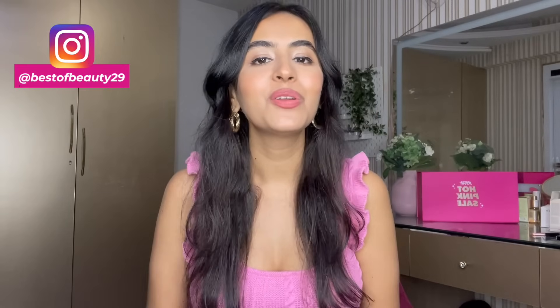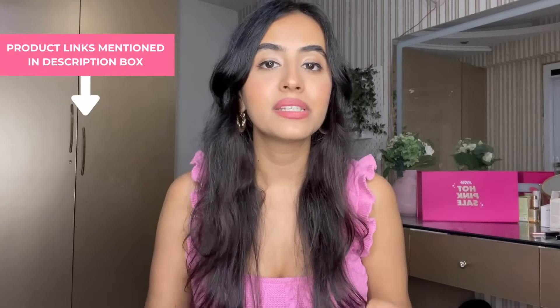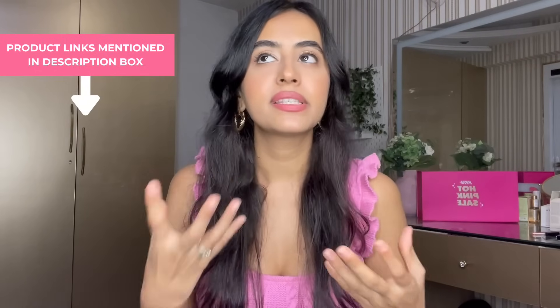This just narrows everything down so it's easier for you to pick and choose which product you want from the sale. Also, if you are new to my channel, please make sure to hit the red subscribe button and follow me on Instagram. In this video I'm going to share some selective beauty products — if I talked about every single product the video would be super long, so all other recommendations will be listed in the description box below with their links.